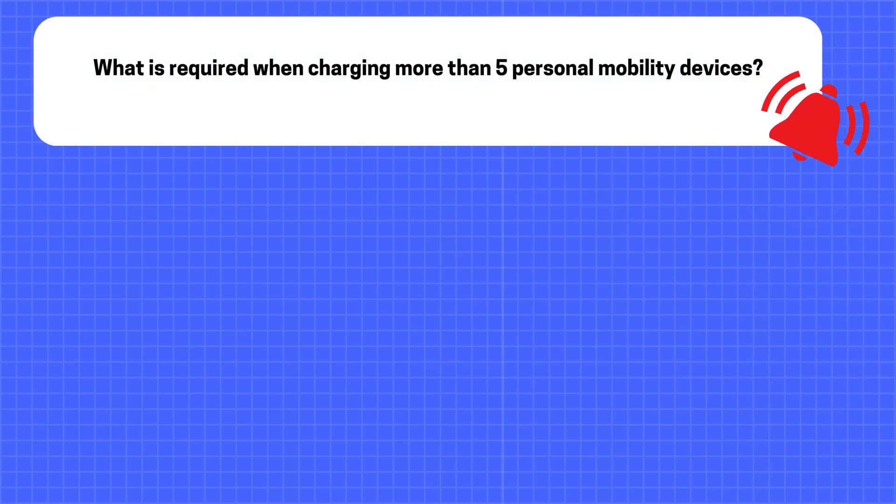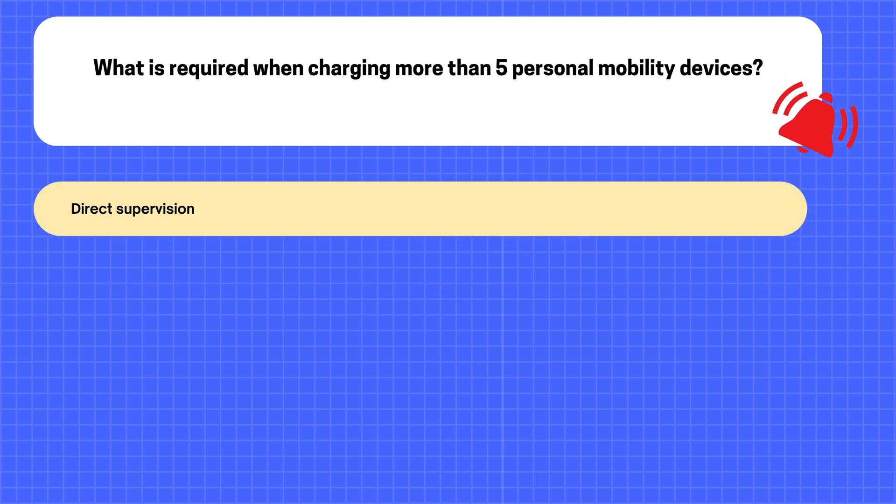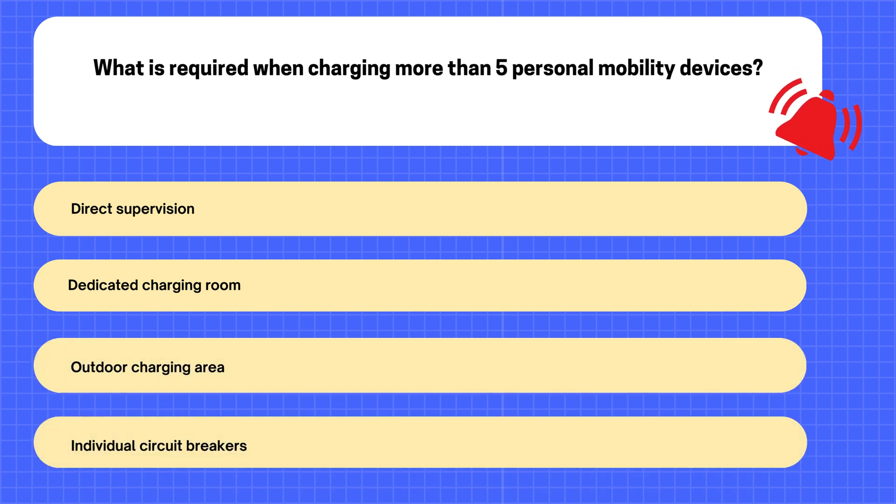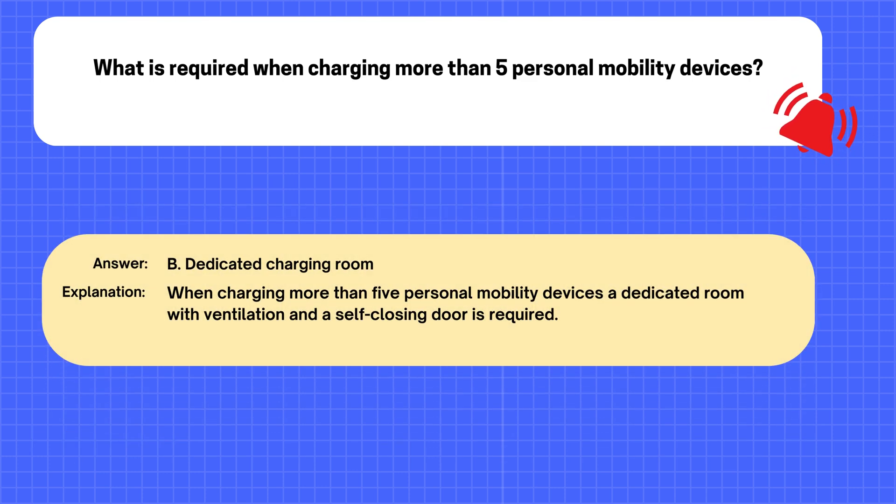Question. What is required when charging more than 5 personal mobility devices? A. Direct supervision. B. Dedicated charging room. C. Outdoor charging area. D. Individual circuit breakers. The correct answer is B: Dedicated charging room. Explanation: When charging more than 5 personal mobility devices, a dedicated room with ventilation and a self-closing door is required.